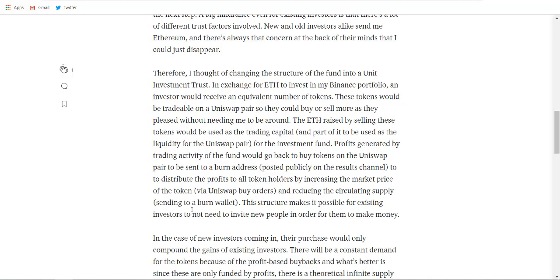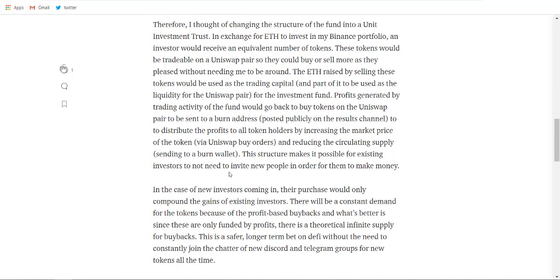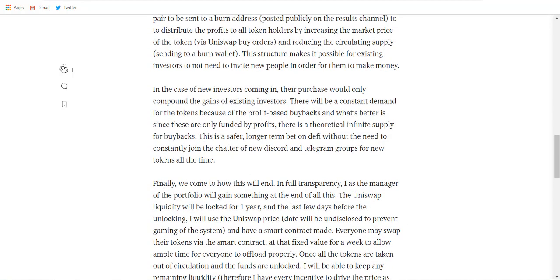This structure makes it possible for existing investors to not need to invite new people in order to make money. Currently, most platforms require you to invite more people to recover your earnings, and the people who joined after you would also need to invite others. But this is not the case with Phoenix Crypto Fund because everything will be fully transparent — you can check by yourself. They have also created a trading Telegram channel where they will share live trading proof, so you can see the trades yourself and ask the community for help.